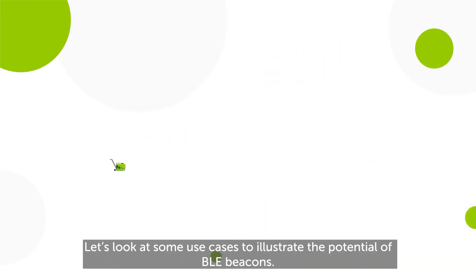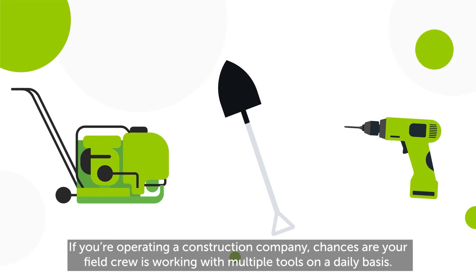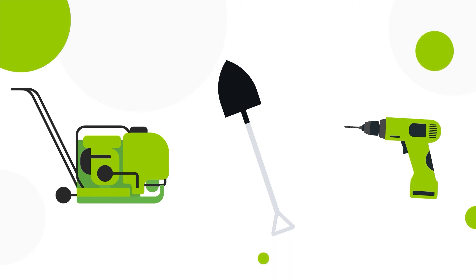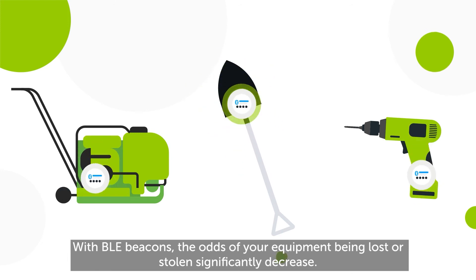Let's look at some use cases to illustrate the potential of BLE beacons. If you're operating a construction company, chances are your field crew is working with multiple tools on a daily basis. With BLE beacons, the odds of your equipment being lost or stolen significantly decrease.